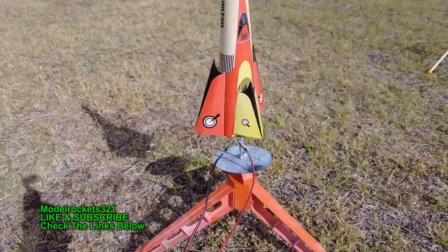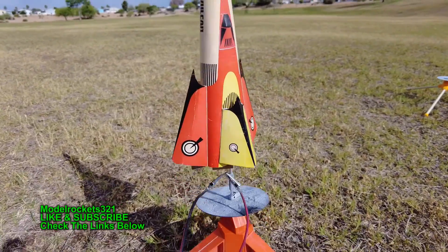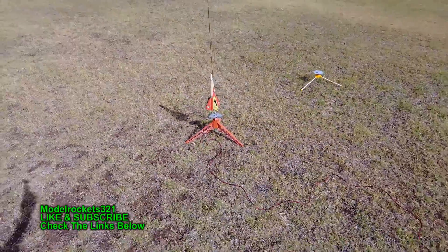Just had a misfire, going to try this again. The igniter didn't burn. I just moved the clips up a little bit closer, put them on a flatter section of the igniter, and we're going to try that again.